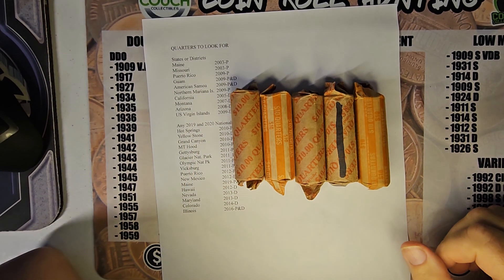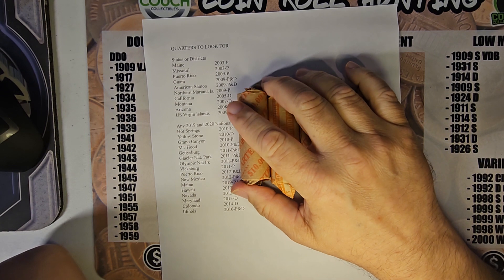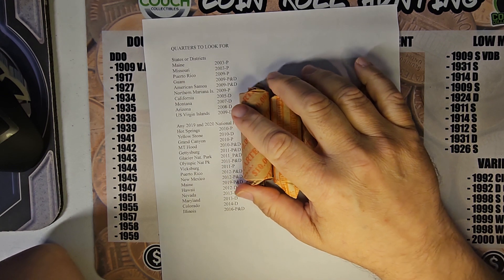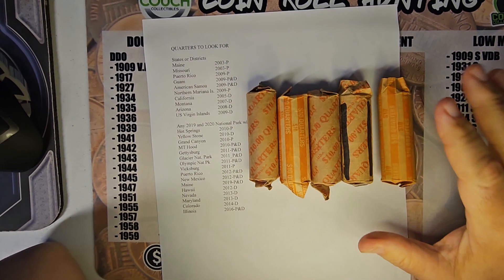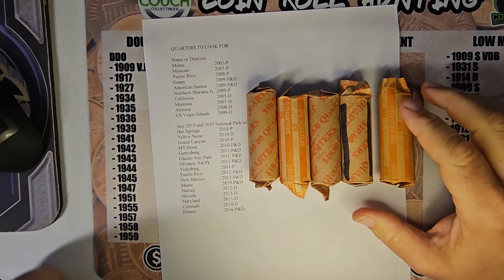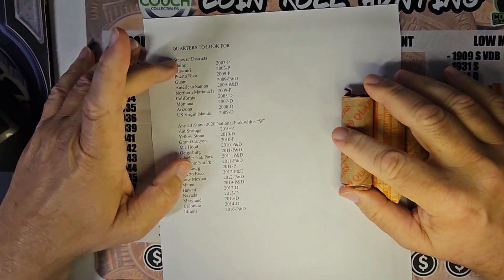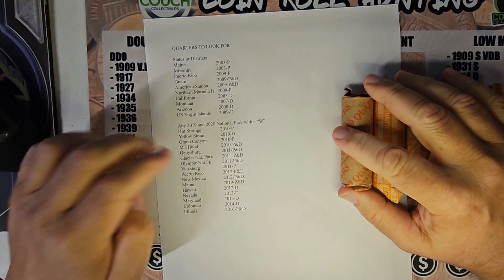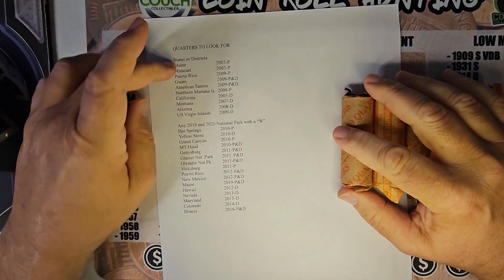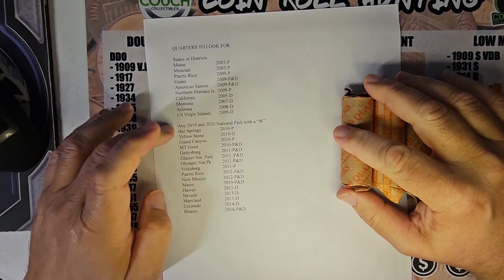Ben here with Southern Coin Hunter. Today, I was going to wait until later tonight to do this, but I'm going to do this now. I've got five customer-wrapped rolls of quarters, and over here is the list of what I need left to finish out my main books — the States, the Mints, and get to the parts.